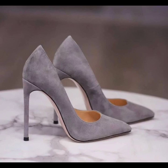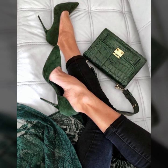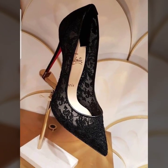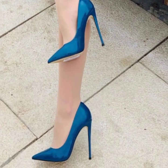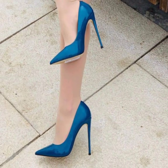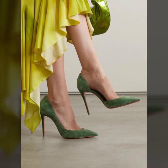Hello guys, how are you all? Hope you are all fine and good. Here I am again with another outstanding, very attractive and very stylish pencil heel pumps ideas. Today we will see in this video very attractive and stylish pencil heel pumps ideas in 2023.